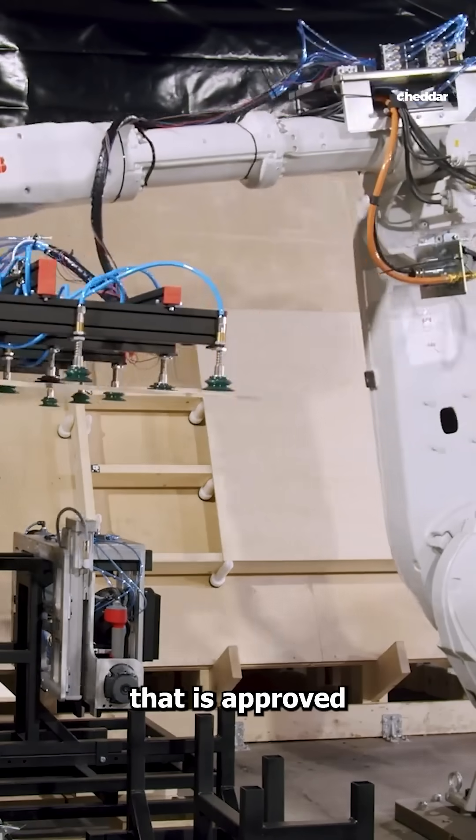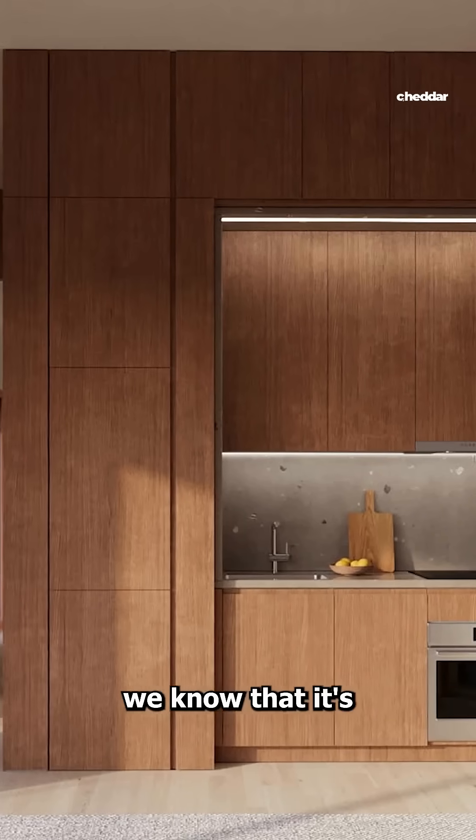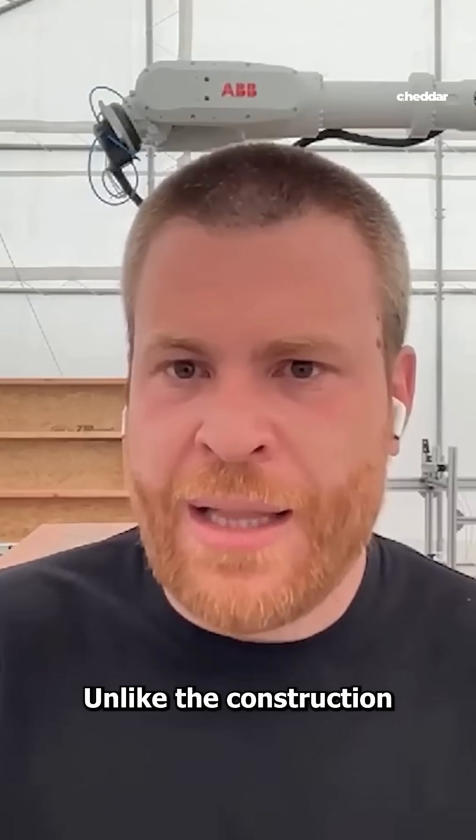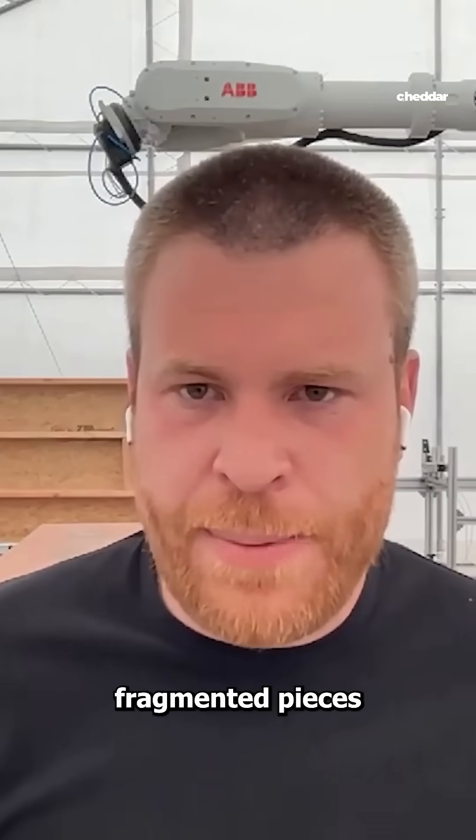Even in the design phase, we know that it's buildable with this machine — unlike the conventional construction process, where there are so many fragmented pieces and it's really hard to understand how it's going to be built.